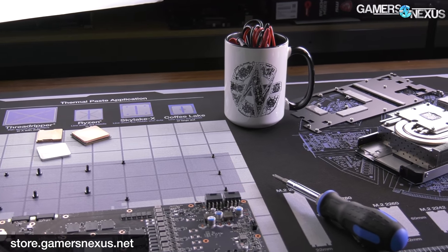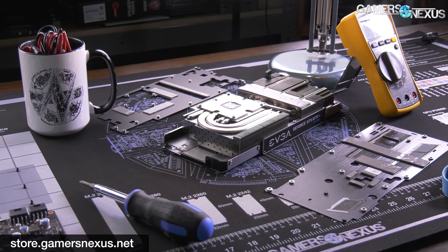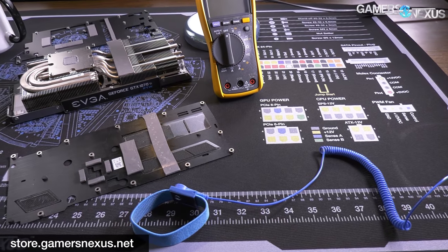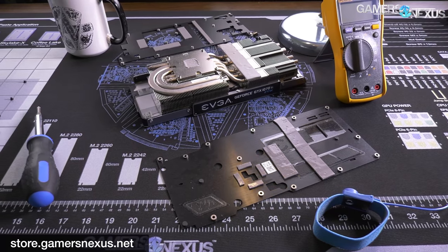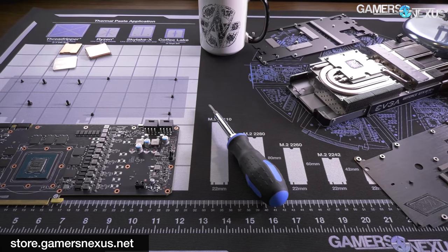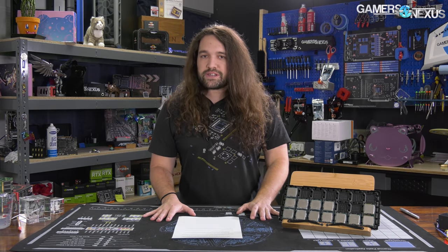This video is brought to you by us and the GamersNexus Large Mod Mat. We just received a massive restock and will be shipping all back orders and new orders immediately. The mod mats protect your table during builds and include pin-out diagrams that we use nearly daily for power testing. They also have grids with a silhouette to aid in tracking screws for component teardowns, and use an anti-static material made by our factory. Grab your GN Mod Mat on store.gamersnexus.net today.